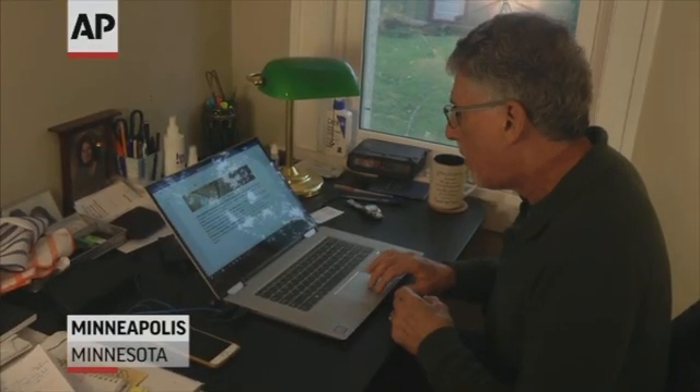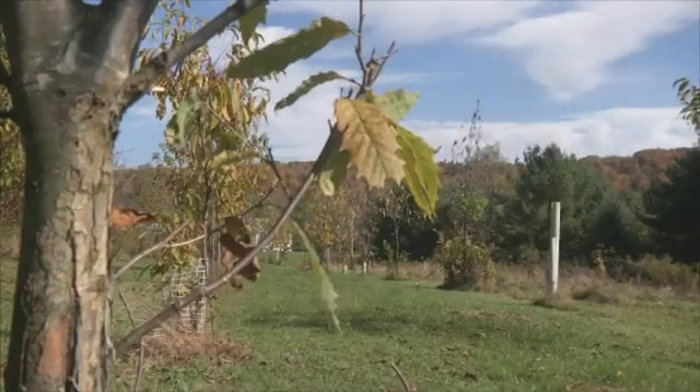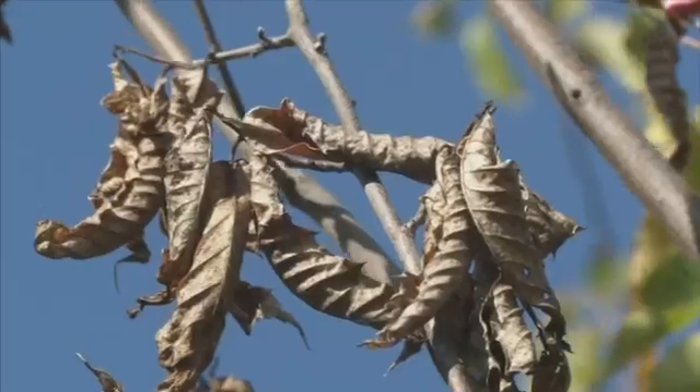But critics say evaluating the long-term risks of reintroducing American chestnuts will be difficult. What could happen with mature chestnut trees and what effects they might have in the environment could be very different than with younger trees and saplings. The federal decision could be a few years away, and even if approved, it would take generations to judge its success.